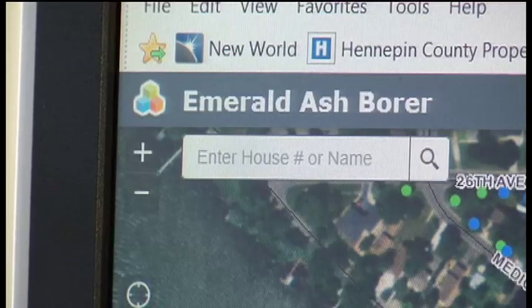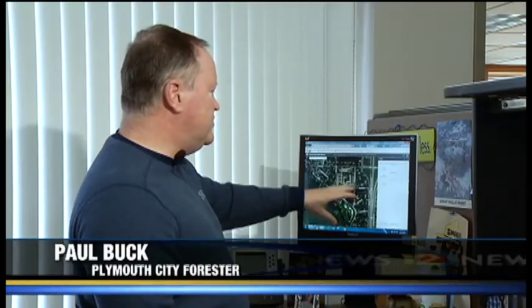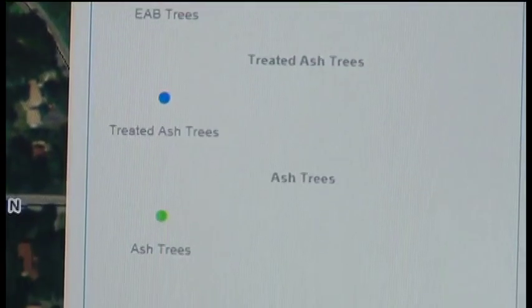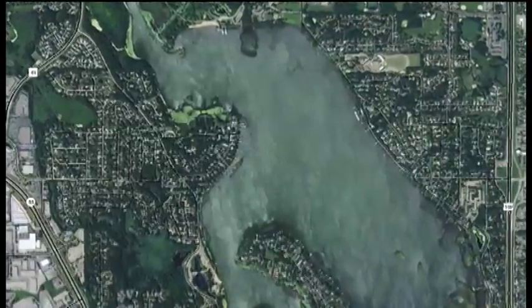Before this, I was telling people, have a plan. Now I'm saying implement the plan. Plymouth now tracks infestation with an interactive map on the web. Now they can track this visually and they can really see how close they are to the site. Red dots are infected trees, blue dots are treated trees, and green is untreated. Residents can chart this on their computer.